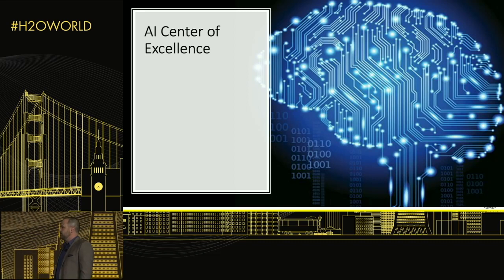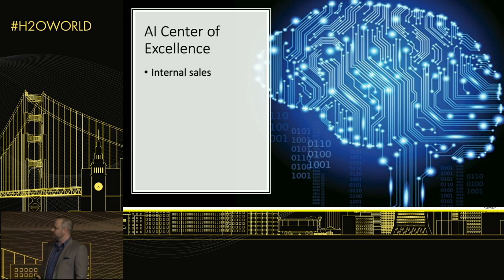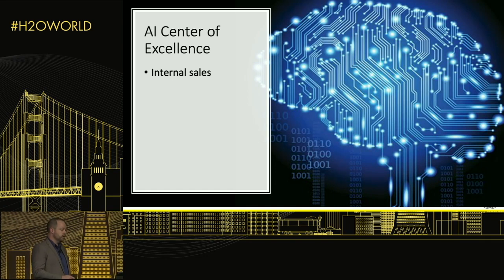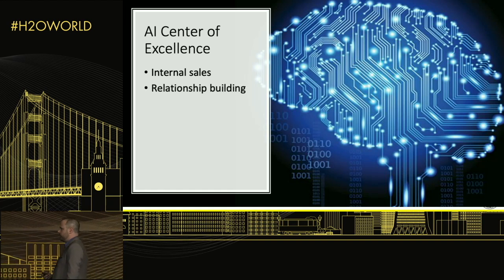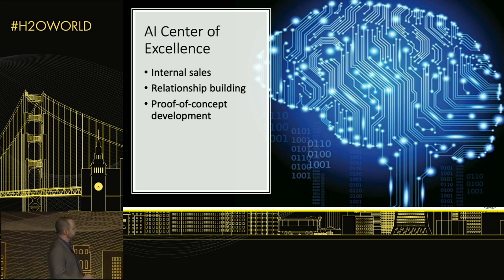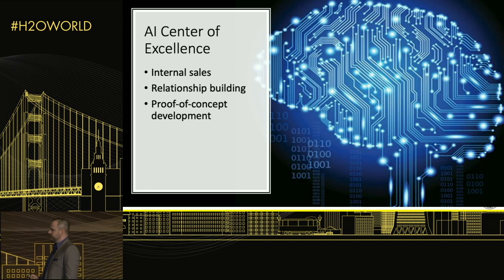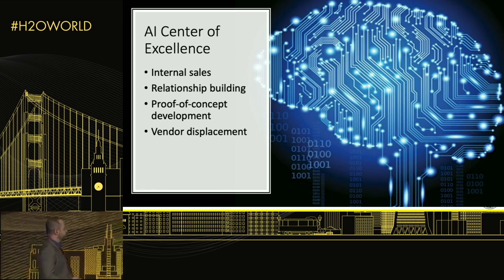Running an AI center of excellence, unfortunately, looks a lot like sales — lots of preparation, PowerPoints, and relationship building. We have to reach out to numerous business units and show them what we can do, what we can't do, and who to contact. Without those relationships, people don't know we exist. Another major activity is developing proof of concepts, sometimes tied to a specific business problem, other times self-sourced where we identify an area for improvement, develop a POC, and then go sell it to the business.